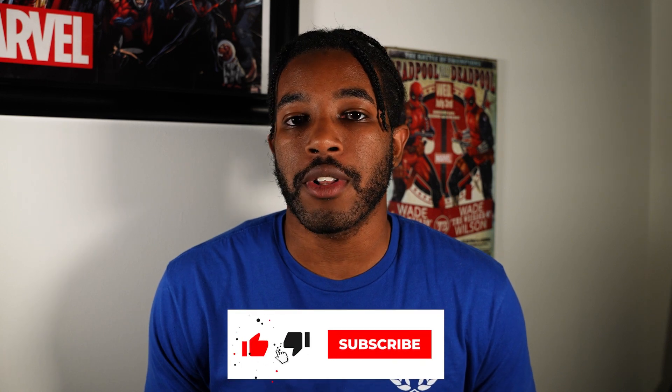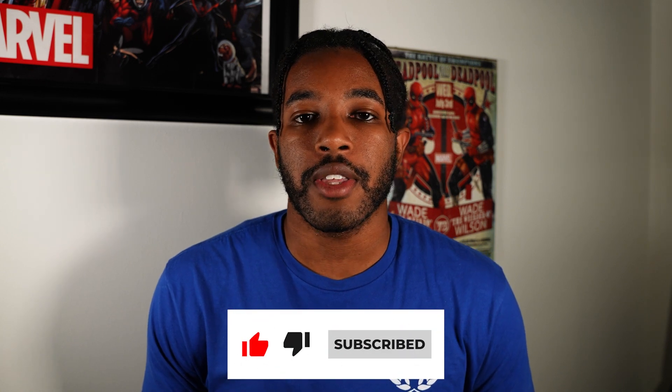Be sure to let me know what you thought of the movie down in the comments, and as always be sure to like, subscribe, comment, and get your easy apparel at shopeasyapparel.com. God bless, and I'll see you guys later. Peace!